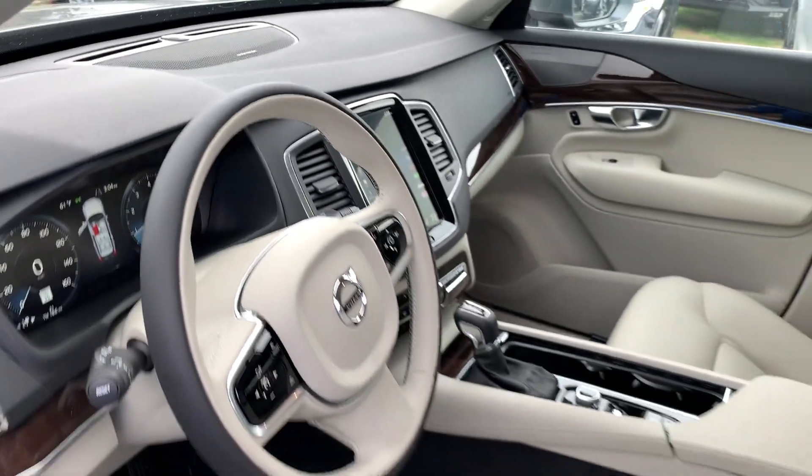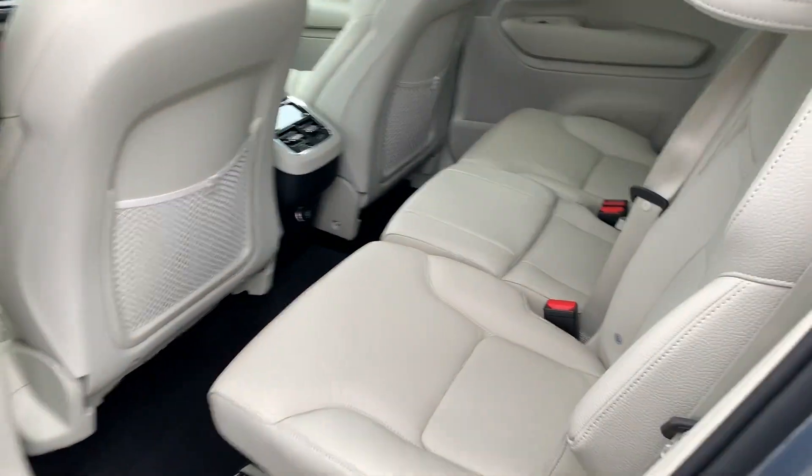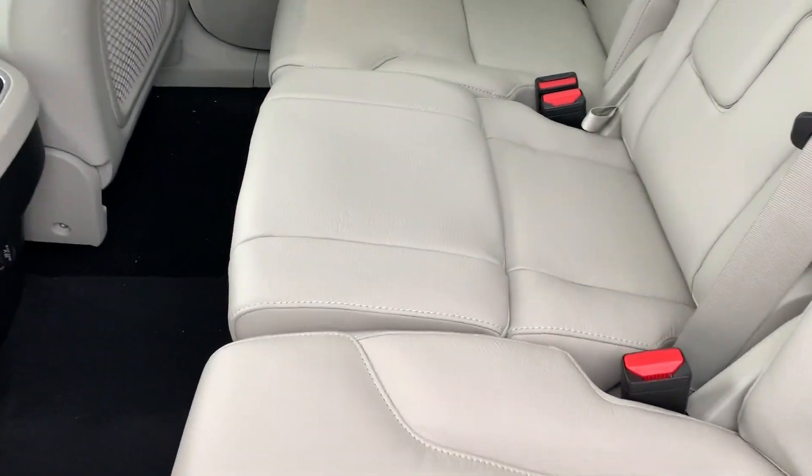It features navigation, Bluetooth, Volvo on-call, Harman Kardon stereo, and keyless entry. There's a nice integrated center booster, and it rides on nice 20-inch alloy wheels.